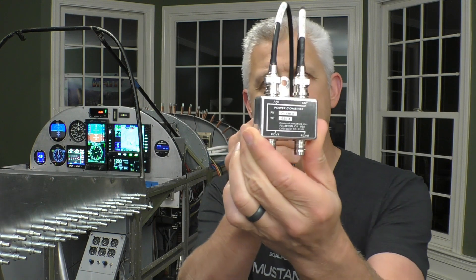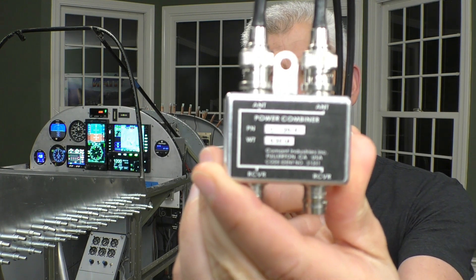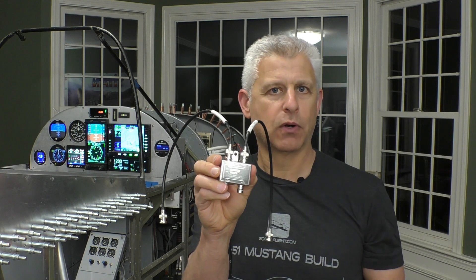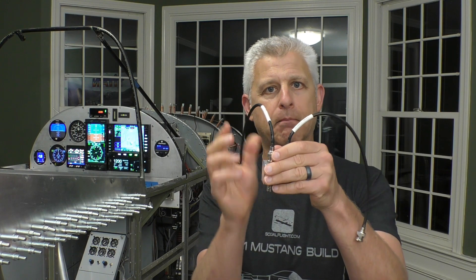The next piece of equipment you need is something called a power combiner. In this case, we're using a CI-120-5 power combiner — this is the unit right here. This is where the two antennas come in and get combined through the power combiner, then go out to a radio. This particular unit, the 120-5, actually has two outputs for two different receivers. So if you have two nav radios in an aircraft, this will output to both and combine both antennas.